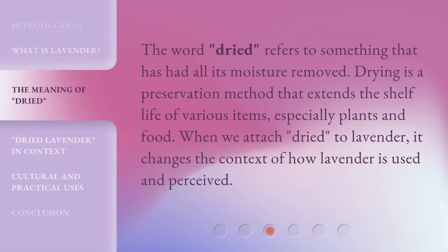The word 'Dried' refers to something that has had all its moisture removed. Drying is a preservation method that extends the shelf life of various items, especially plants and food. When we attach 'Dried' to lavender, it changes the context of how lavender is used and perceived.